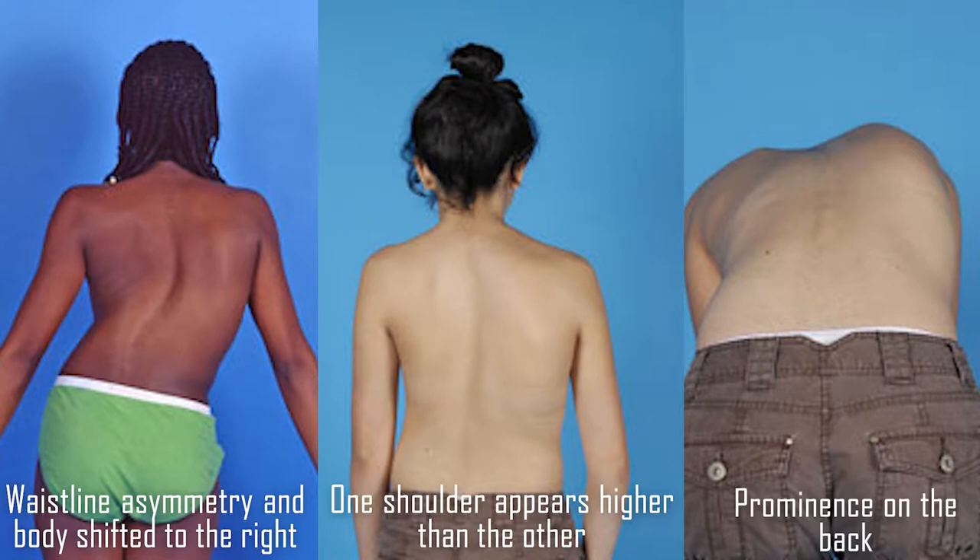You may notice a bump on their back where the ribs stick out more on one side than the other. Sometimes scoliosis is first diagnosed when an x-ray is done for another reason, such as when a chest x-ray is taken for concerns about lung problems.